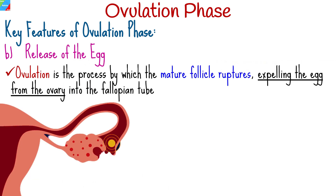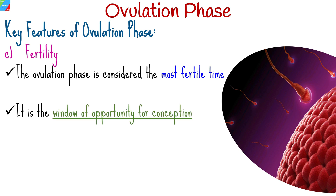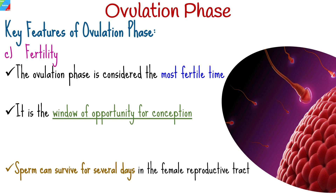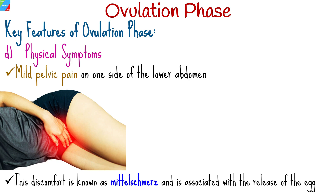Ovulation is the process by which the mature follicle ruptures, expelling the egg from the ovary into the fallopian tube. The egg is then available for fertilization by sperm, should they be present in the reproductive tract. The ovulation phase is considered the most fertile time in a woman's menstrual cycle. Sperm can survive for several days in the female reproductive tract, so having intercourse days before ovulation can also result in pregnancy. Some women experience mild pelvic pain or a sensation of fullness on one side of the lower abdomen, known as mittelschmerz, associated with the release of the egg.